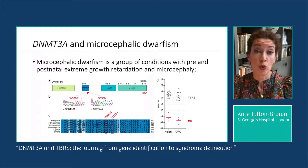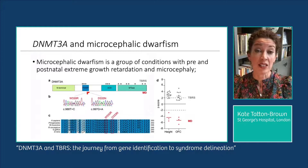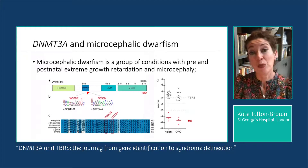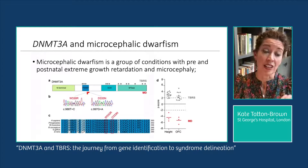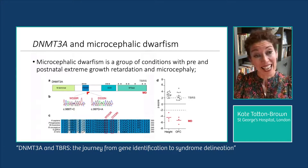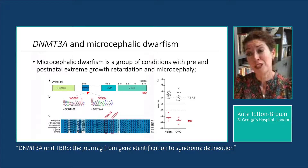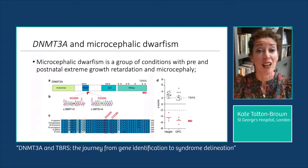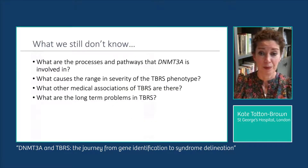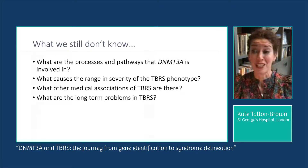Not all variants within DNMT3A are associated with increased growth. There is increasing evidence that specific DNMT3A variants are associated with gain of function and are instead associated with growth retardation and microcephaly. These variants cluster to a region in the PWWP domain. Understanding why they cause the opposite phenotype to TBRS is really important, as it can afford insights into the processes whereby TBRS variants cause overgrowth — with implications for management and therapeutics.